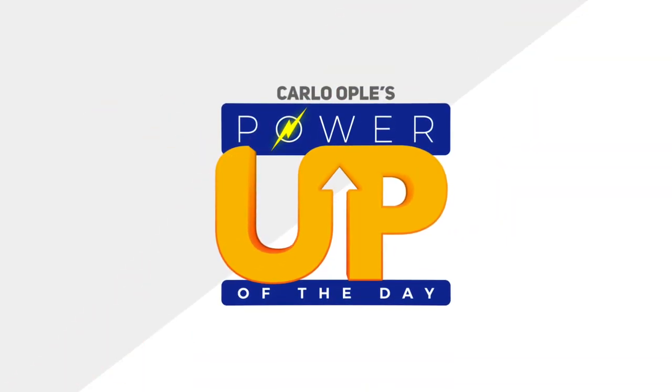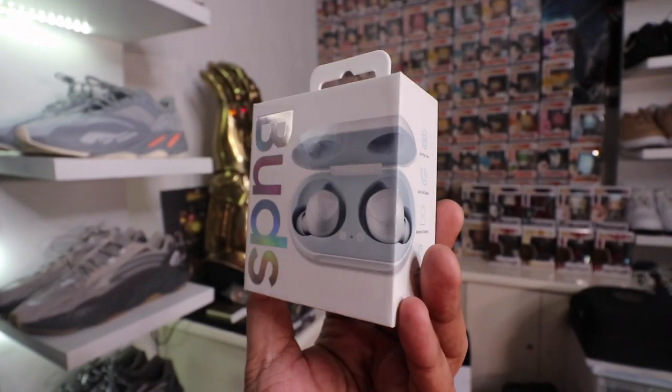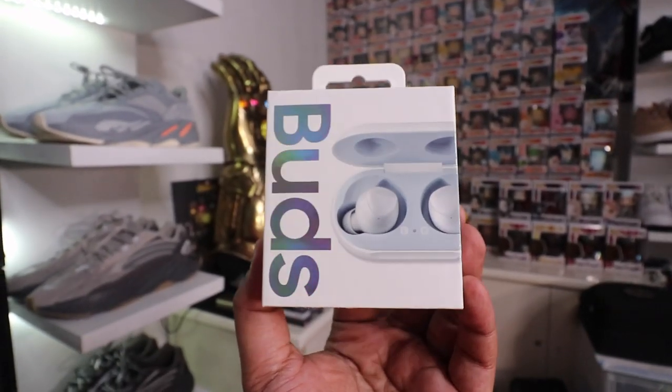That wraps up our mystery box unboxing for the day. I hope you guys enjoyed the vlog — please follow the mechanics to join the giveaway. For our power-up words of wisdom: always take advantage of discounts, coupons, and promos that technology affords you. If you can get a discount code for a site like Argomall and then use the ShopBack app to get additional money back on top of that, plus points or rewards — that's amazing value for money. Research all your payment options and shopping apps so you always get the maximum bang for your buck online. Maximize ShopBack before you shop. Peace, God bless!